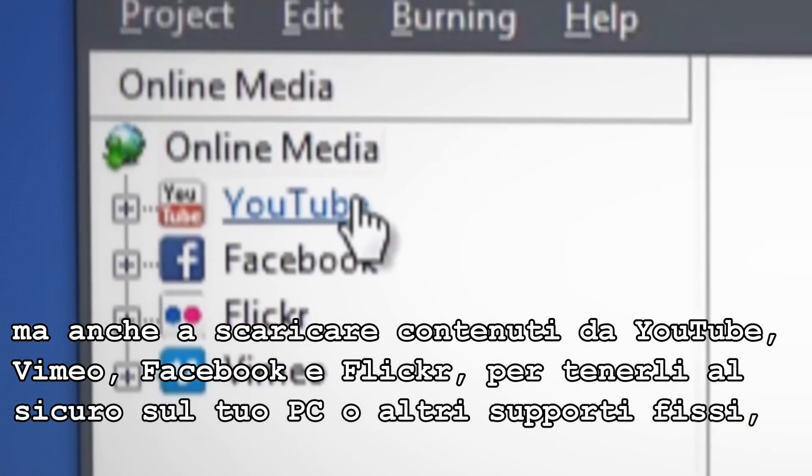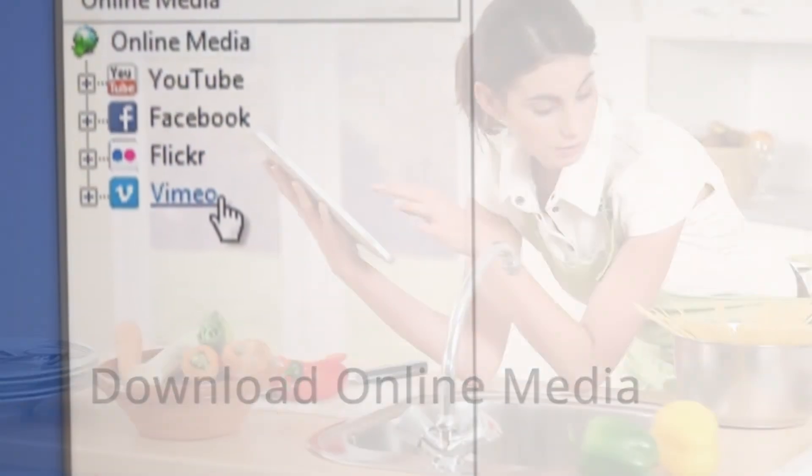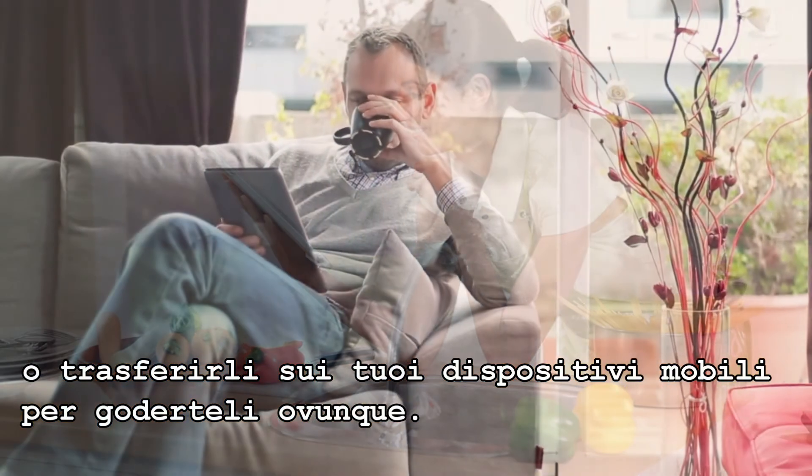You can also download media from YouTube, Vimeo, Facebook and Flickr to keep safe on your local drives or transfer to mobile to enjoy on-the-go.